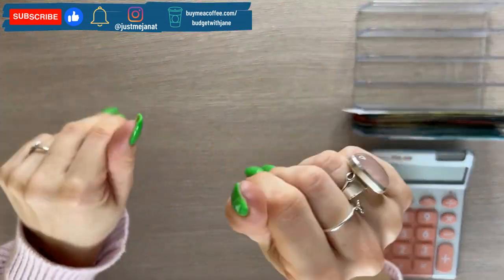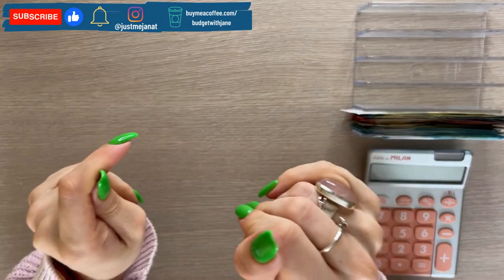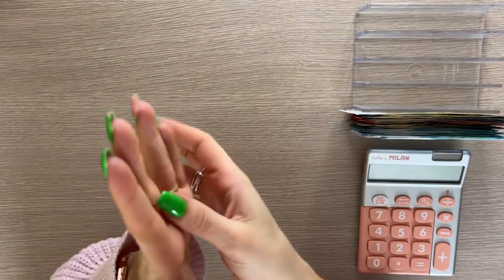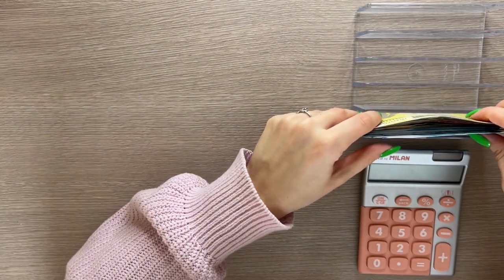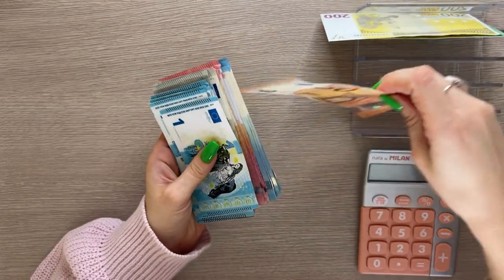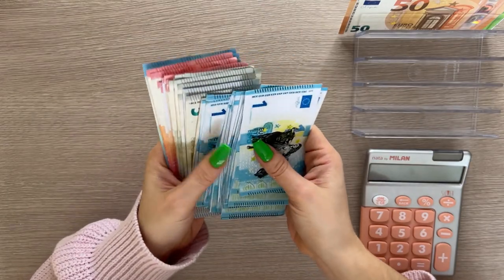Hey guys, welcome or welcome back to my channel. In today's video we're doing the first cash stuffing of March. We are stuffing 740 euros — it's a big paycheck. We have 200s, 100s, 50s, and a mixture of real and placeholder bills, so it's going to be a fun time.